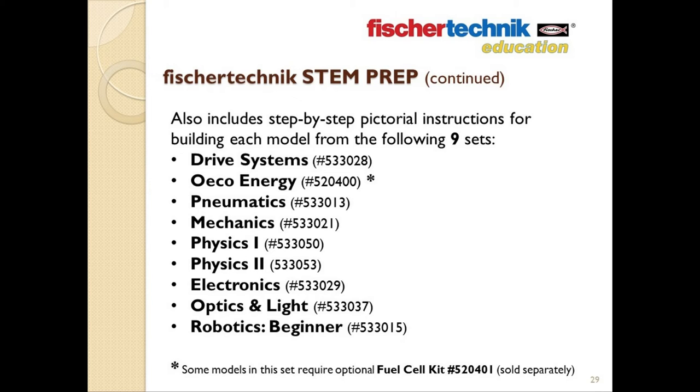Aside from five models shown in the instructions for the EcoEnergy set, which incorporate the optional fuel cell add-on (which can be purchased separately if you choose), all of the other models shown in these nine instruction sets can be built with the parts found in this set. So if you do not wish to use the curriculum for whatever reason, the STEM Prep set would still be a convenient and affordable way to have the building and learning options from these nine sets in one box.